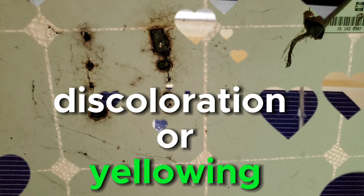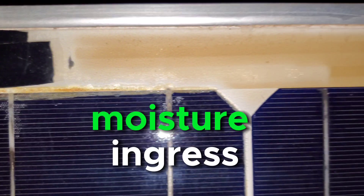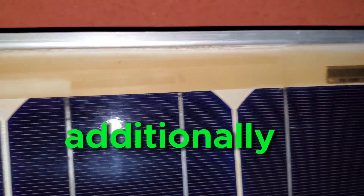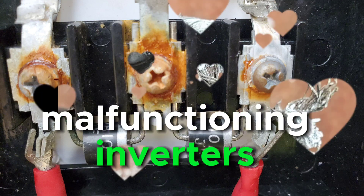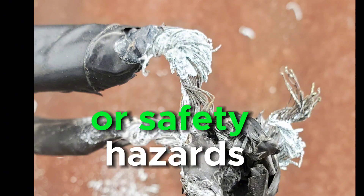Discoloration or yellowing on the panel's surface may indicate degradation due to UV exposure, moisture ingress, or harsh environmental conditions. Additionally, electrical issues like faulty wiring or malfunctioning inverters can lead to power fluctuations, system failures, or safety hazards.